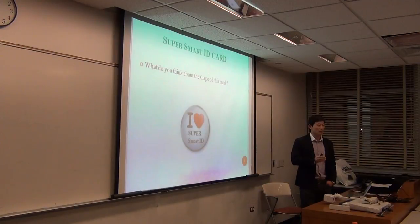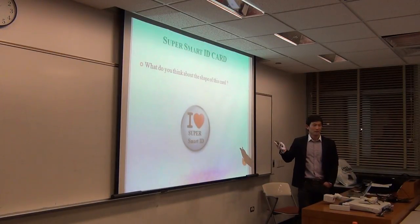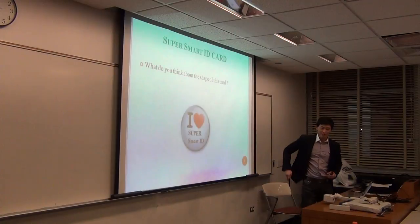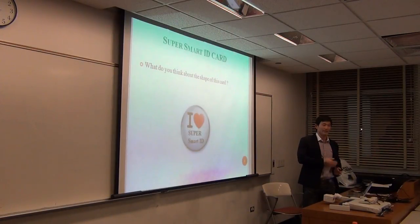All you have to do is wear it like this. You don't need to carry many cards. You just have one, worn on your wrist.